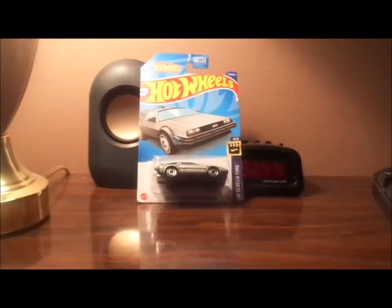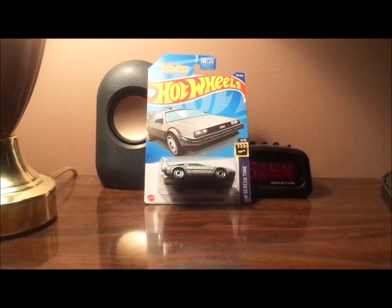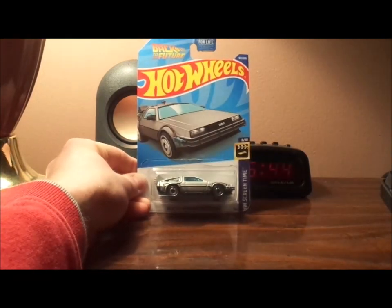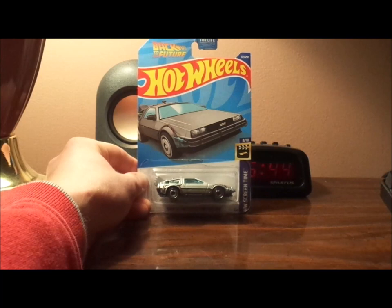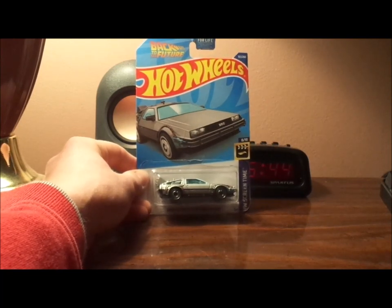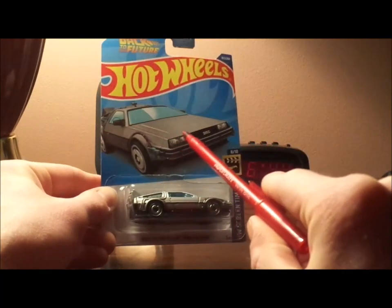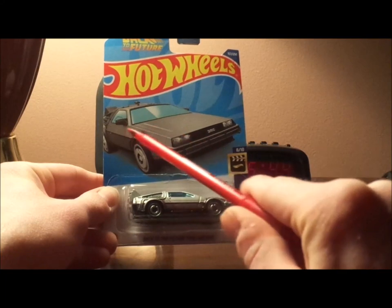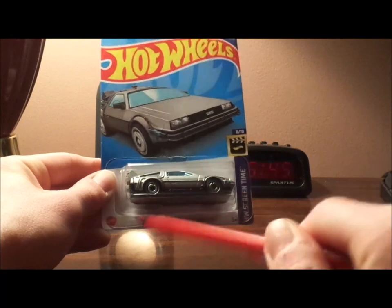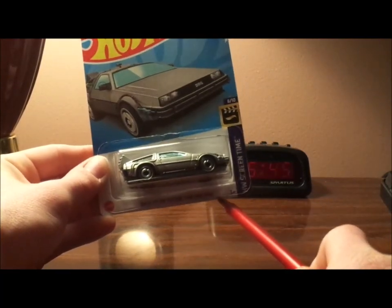Hello YouTubers. Today we're going to take a look at Great Scott, the DeLorean Time Machine from Back to the Future. Before we get right into the review and the retrospective, let's start with the unboxing. Here we've got the artwork of the DeLorean Time Machine itself, the die cast inside the package, and the label Back to the Future Time Machine.